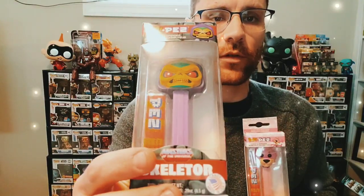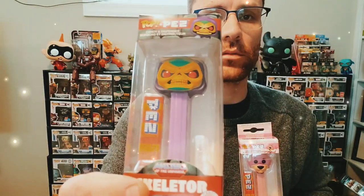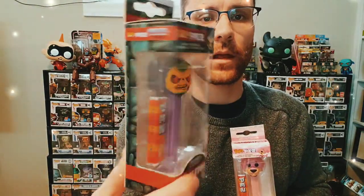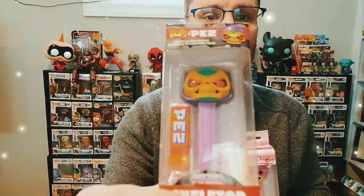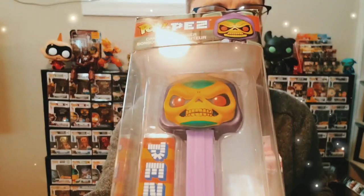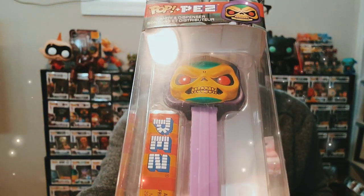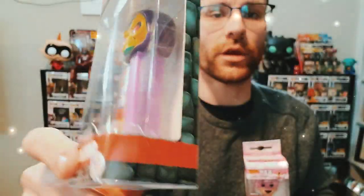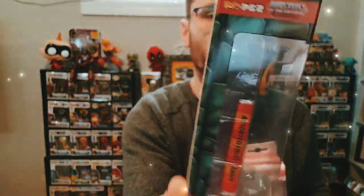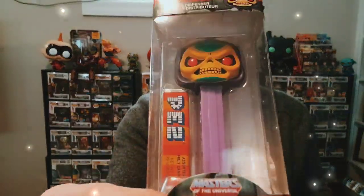Next up we've got the Masters of the Universe Skeletor — not the chase version; I'm currently working out a trade to acquire that. But nonetheless the detail is fantastic on this — they did an incredible job. It's got a stony pattern on the box for Masters of the Universe which is very very cool.